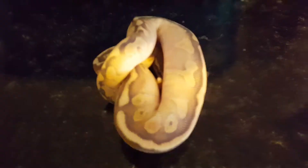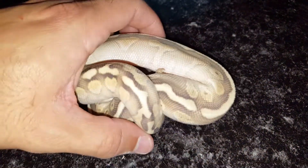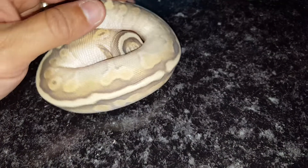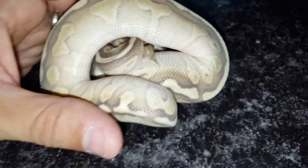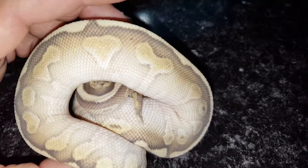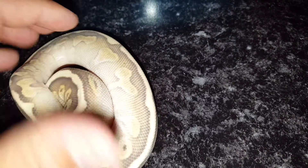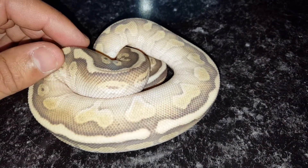In here is the soul sucker male — he's in deep shed right now. You can see those milky eyes. He's very very nice. He had no problems from day one eating. I was hoping I would have produced some enchi woman het hypos, but that didn't happen. Hopefully this male right here will make that happen soon. Very nice.